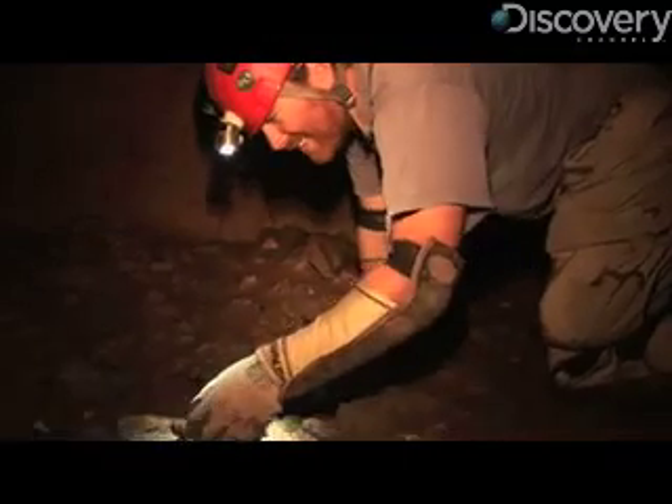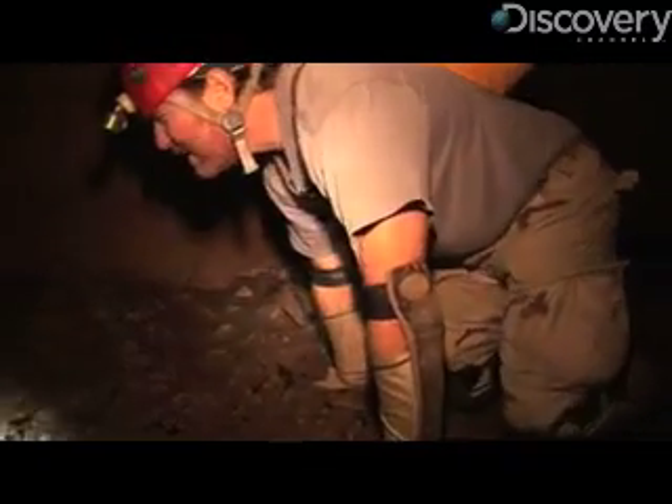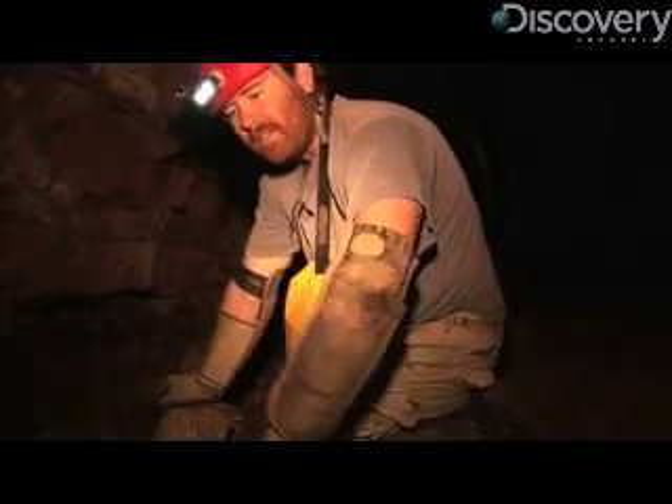Leaving the diplurin behind, we keep searching for the harvestman. Finding an animal no bigger than a quarter in a cave that could fit an office building is easier said than done. Looking for some of these rare animals is often a needle in a haystack. We kind of stack that haystack as best we can by focusing on an area in a cave that looks like this.